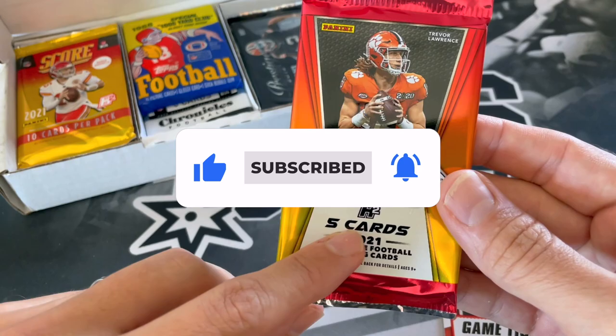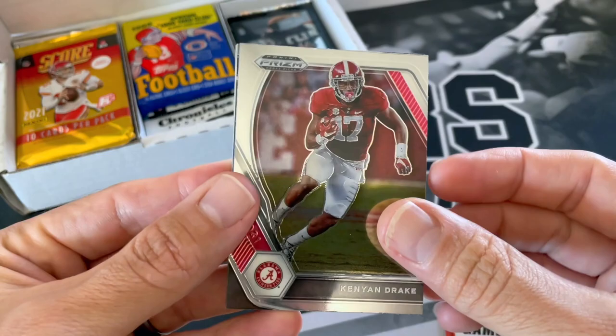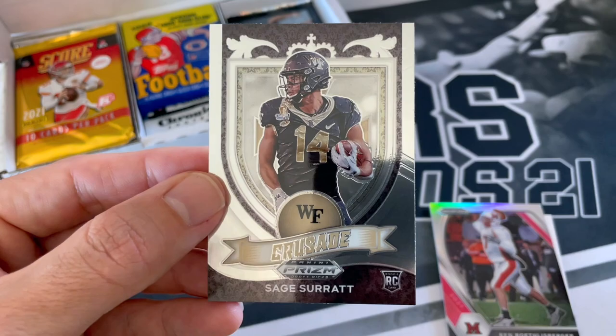I think we got a Prism Draft Picks — that's actually a hybrid pack. Hobby hybrid! I was not expecting a couple of hybrid packs out of this box. Kenyon Drake, Alvin Kamara, Ben Roethlisberger — that's the silver. Rakeem Boyd and Sage Surratt. Crusade.